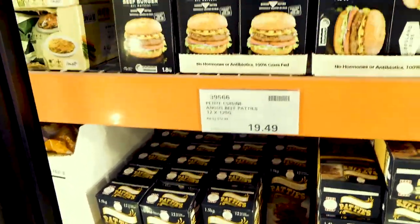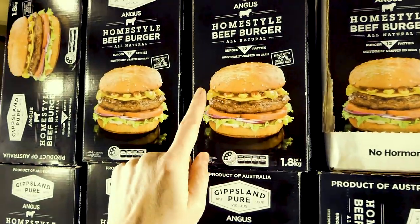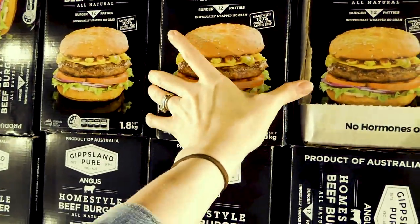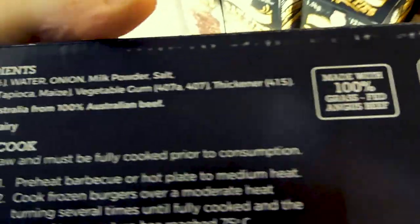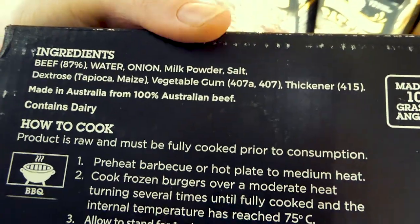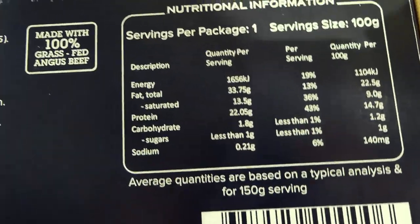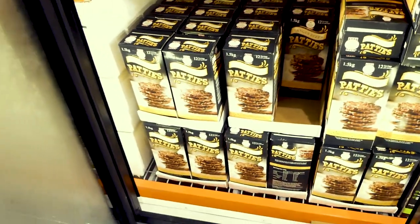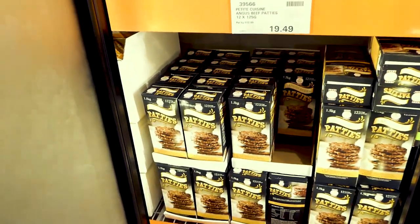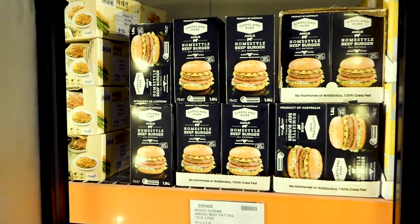They're really good — even my picky eater kids like them — and they're $19.50. They also have the Angus home style beef burgers — all natural, 12 of them. These have tapioca starch and maize, which is corn, as binders so they don't fall apart. At 1.8 grams of carbs, these are the most comparable you'll get to the Kirkland Signature ones since those aren't carried in our stores. They're $24 for the 12.